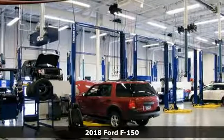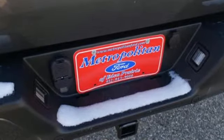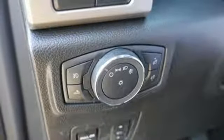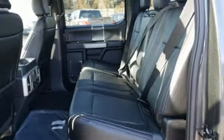Features include AM-FM stereo radio, easy lift and lower tailgate, manual tilting steering column, smartphone wireless charging, manual telescoping steering column, automatic transmission, active grille shutters, electronic shift on the fly, and twin-turbo V6 engine.